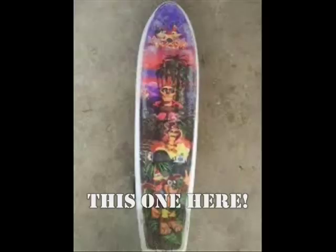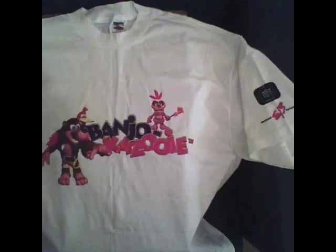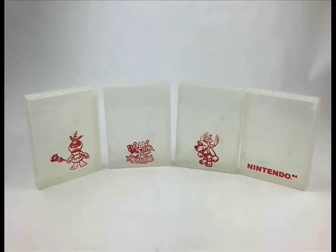Japan has some exclusive merch too, like this Swatch Watch — it's a really nice looking watch with Banjo flying in the center. To complement the watch, there's a Japanese exclusive t-shirt, a promo item you got at an event like a con or as a pre-order bonus. The US also got a promo t-shirt. To store your miscellaneous Banjo-Kazooie items, you can use these lunch boxes or pencil cases that come in blue and green variants, along with these N64 storage boxes.